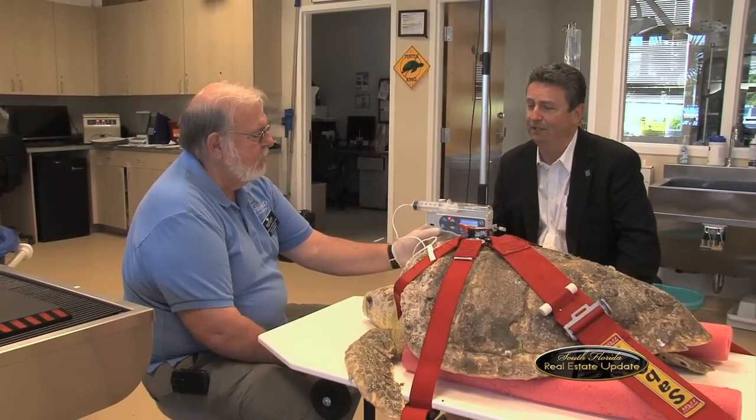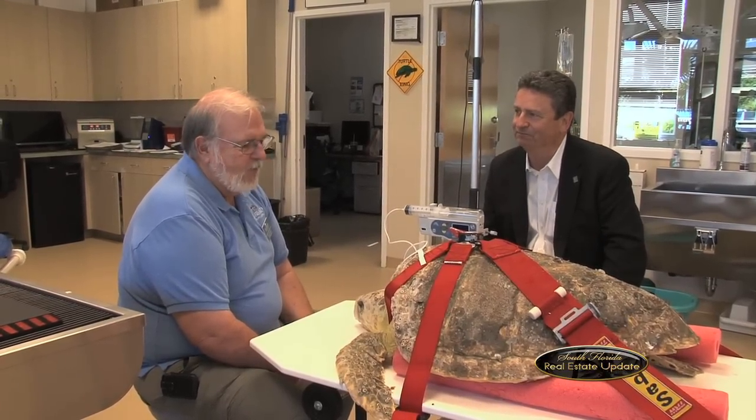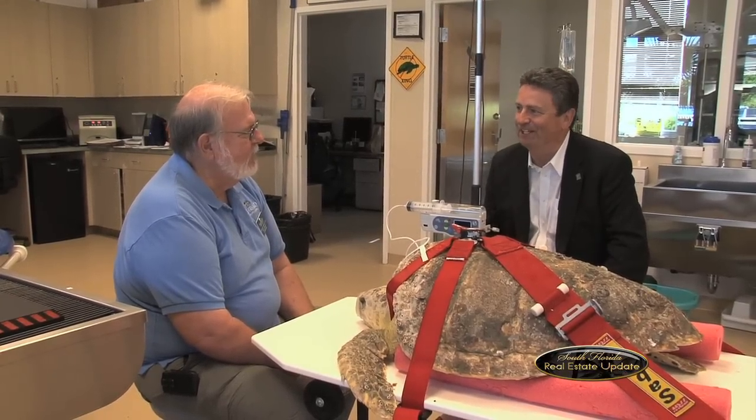But for now, we can go out and see — feeding time is over, and we're going to put Denver back out in the tanks so you can see him in the water. Dr. Charlie Minear, thanks for being here on South Florida Real Estate Update. You're quite welcome.